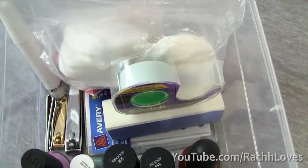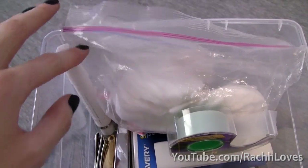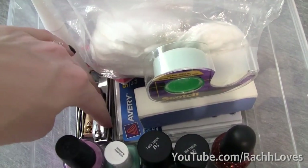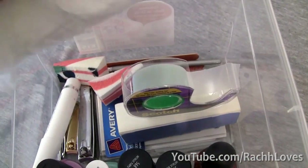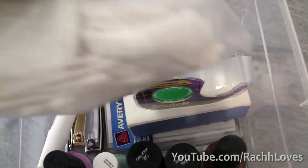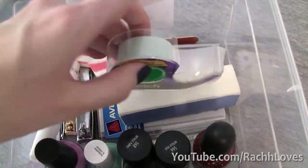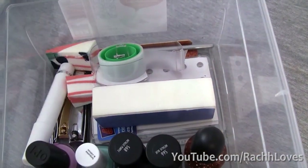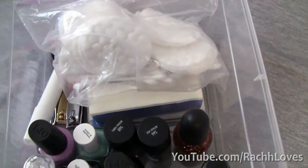And then I have all of my nail supplies — a cuticle stick from e.l.f., clippers, sponges, makeup white things, tape, and reinforcement label things that I use for special nail decoration. So those are all of my favorite nail polishes.